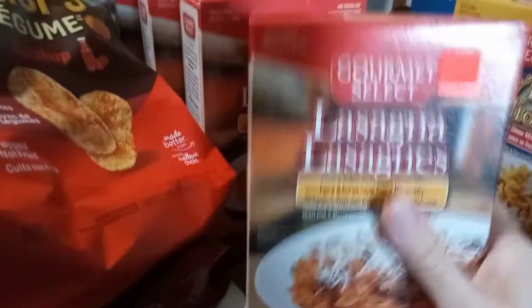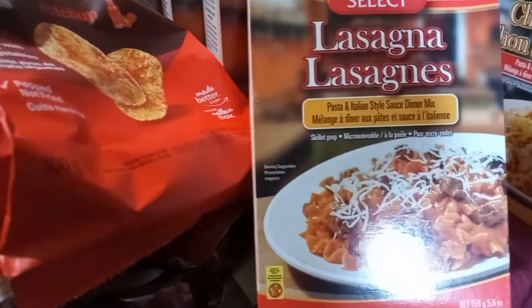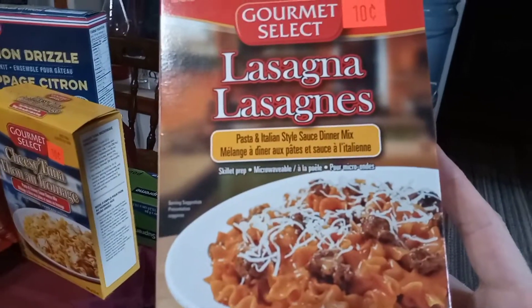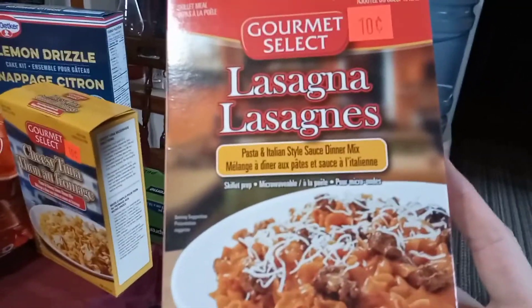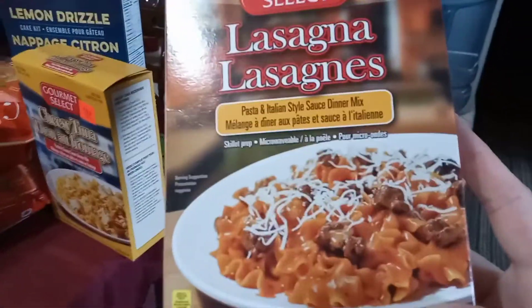And then I bought the lasagna ones. This is pasta and Italian style sauce dinner mix. I'm going to try it out — I've never tried these, so I'm going to let you know how it tastes. I'll actually make a video to see if it's any good, but 10 cents! I bought four boxes of that and two boxes of the cheesy tuna. That's 60 cents right there.